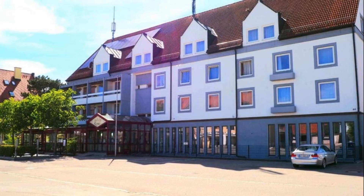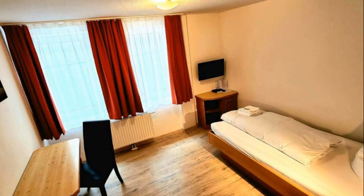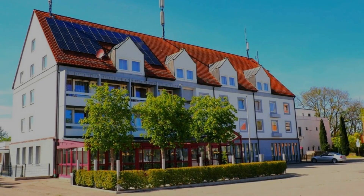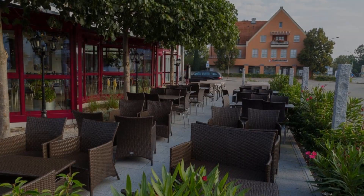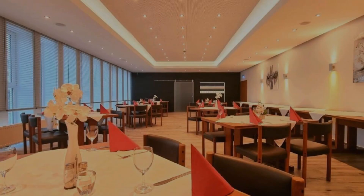The check-in time of this hotel is 2 pm and the check-out time is 10 am. Pets are allowed in this hotel. The hotel accepts major credit cards and reserves the right to temporarily hold an amount prior to arrival.